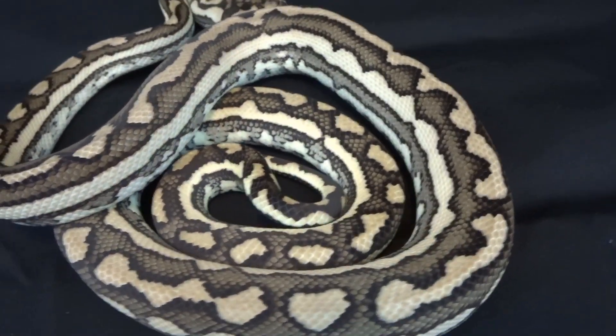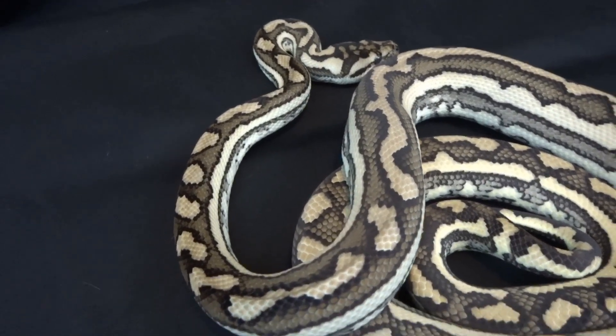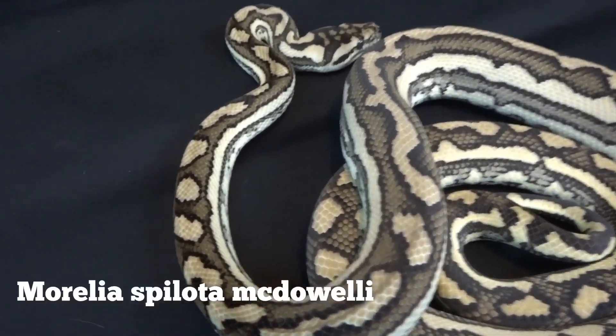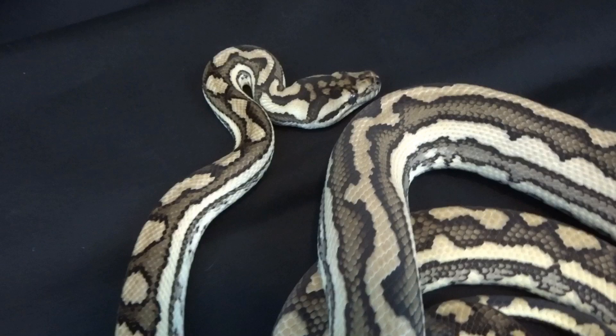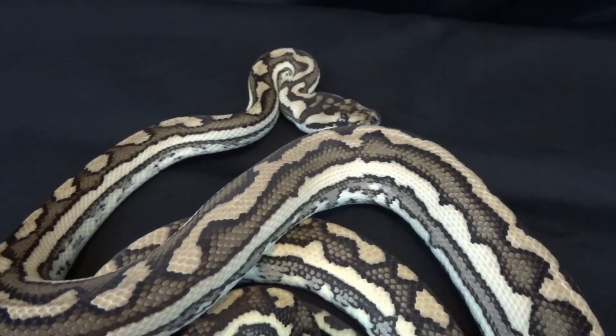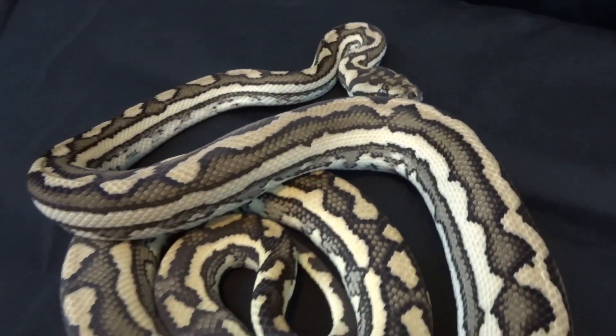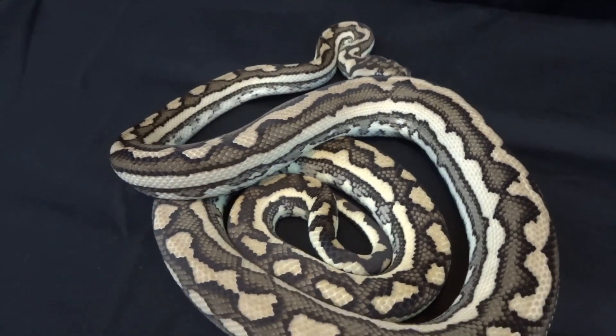This is a male Coastal Carpet Python, Morelia spilota mcdowelli. This particular individual was produced by my friend Ryan Dumas, and he is also expressing a few different traits.